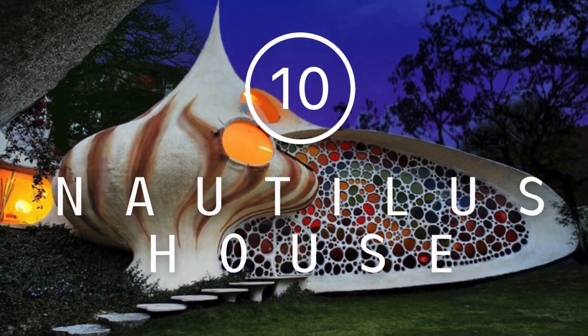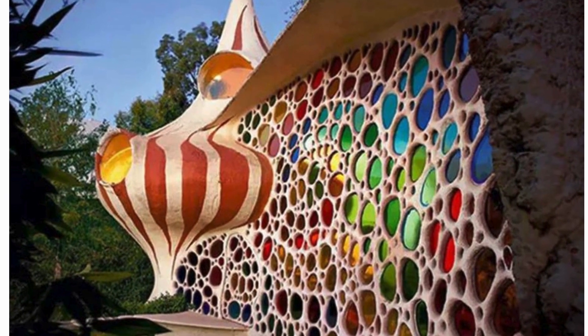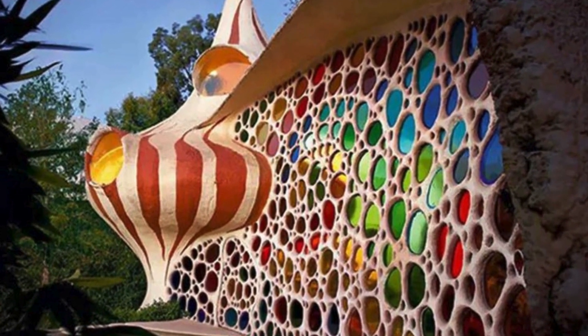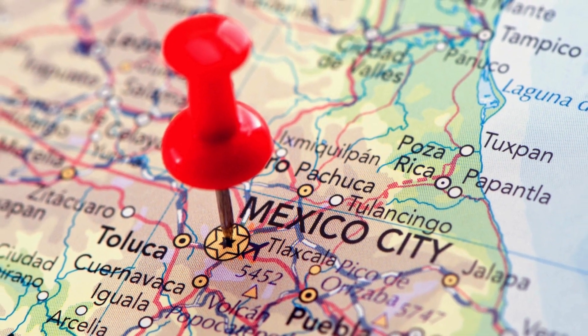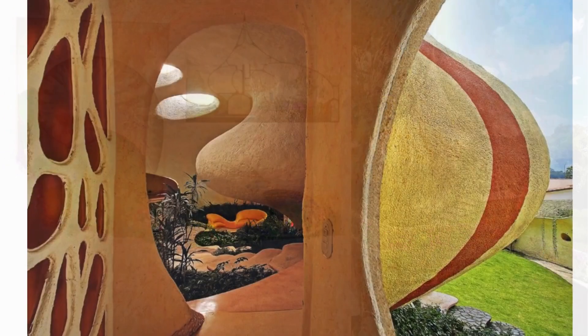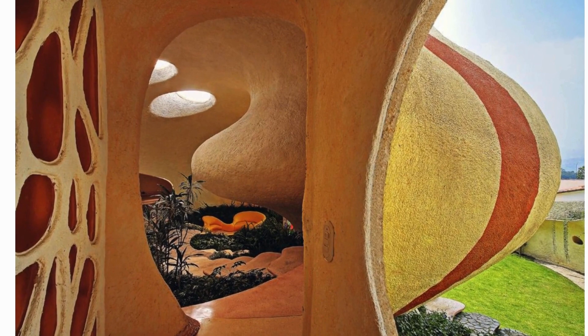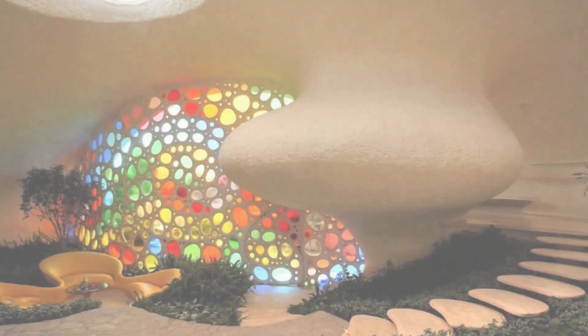Starting our countdown at number 10 is the Nautilus House, a one-of-a-kind residence shaped like a seashell that seamlessly blends aquatic design with architecture. Situated in Nacalpan, northwest of Mexico City, this marvel was crafted by acclaimed Mexican architect Javier Cenozian, a trailblazer in the field of bio-architecture. This ocean-inspired masterpiece promises a serene living experience, establishing a captivating harmony with nature.